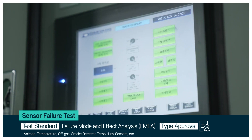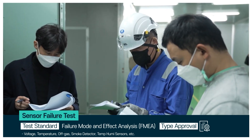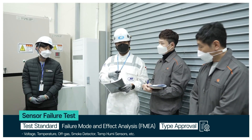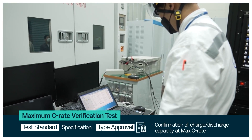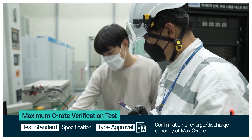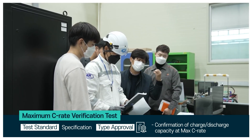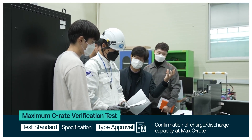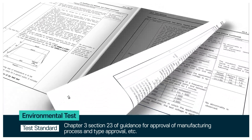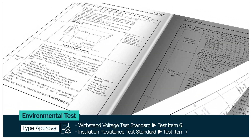The sensor failure test checks voltage, temperature, off gas, smoke detector, and other parameters. The maximum C-rate verification test examines the performance of the battery system by discharging and recharging it to a specified final voltage. The environmental test checks the battery's performance under different conditions, following the guidelines in the guidance for approval of manufacturing process and type approval.